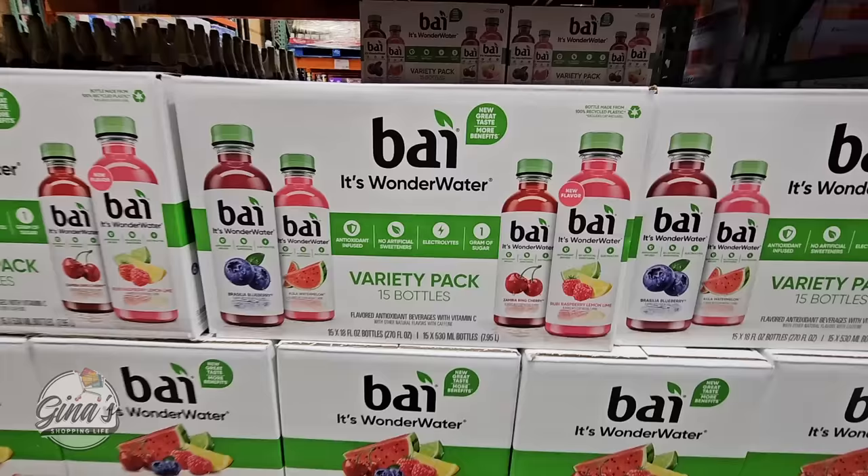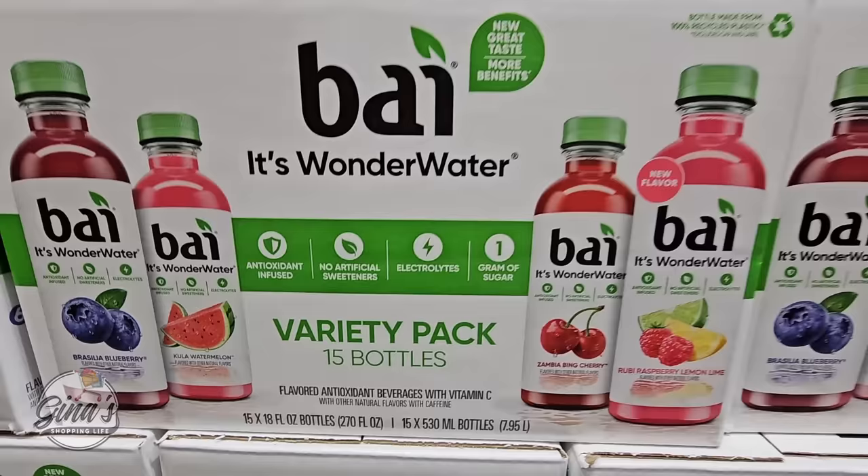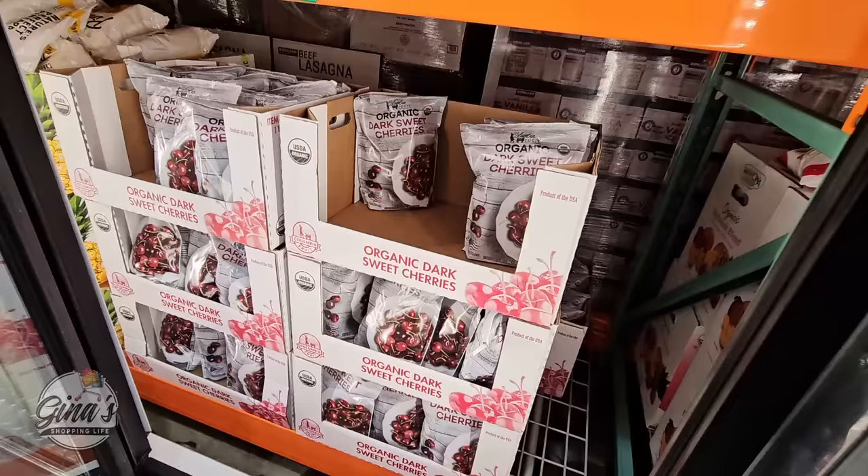I really like these — my husband picked up this variety pack and we got to try them. You're getting four flavors: blueberry, watermelon, cherry, and raspberry with citrus. It's so good. Normally these are $3 per bottle at the store, so 15 for $20 is such a great price.